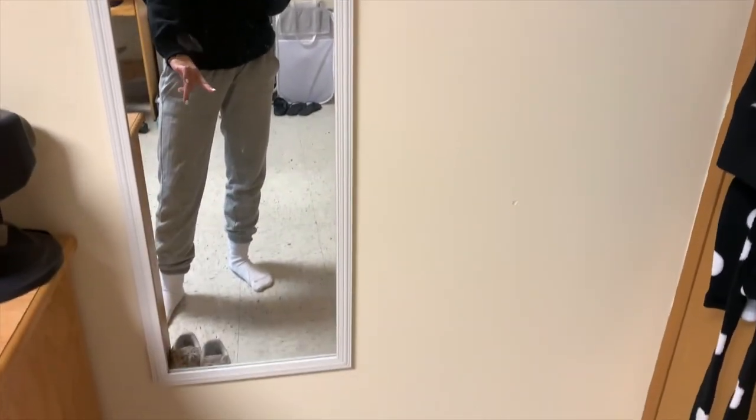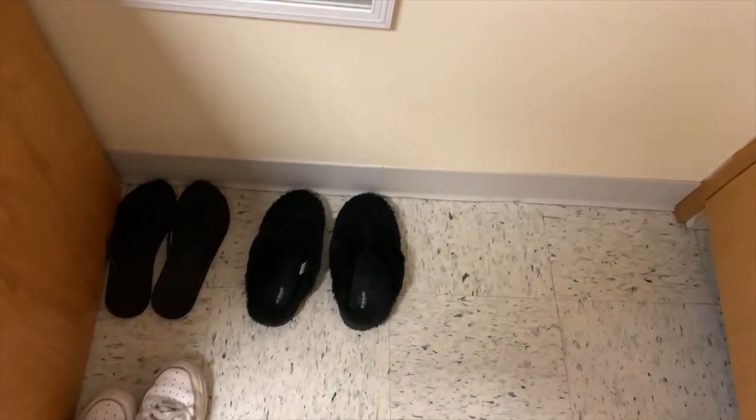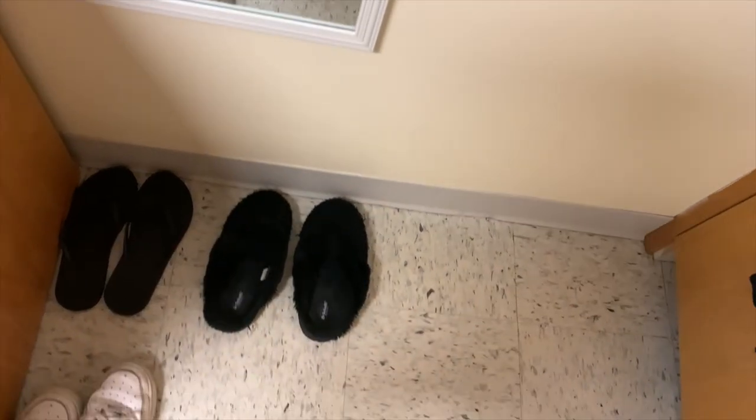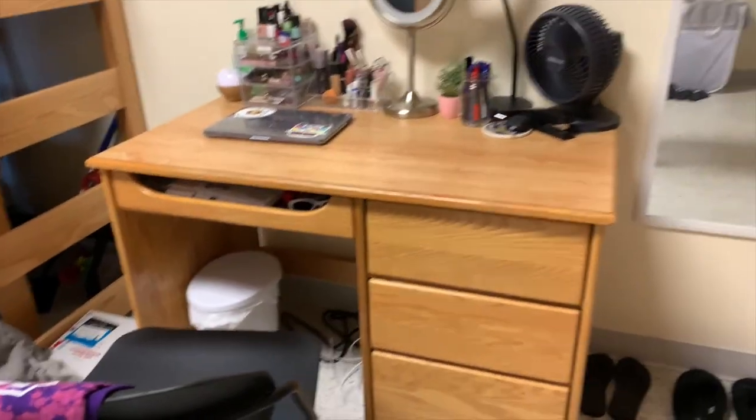My closet doesn't close all the way because I have so much stuff but it's fine. I hung up a crucifix because I'm Catholic. I have this full-length mirror that was my sister's when she was in college. I have my shower shoes, my slippers, and my Air Forces which I wear the most. Then I have my desk.